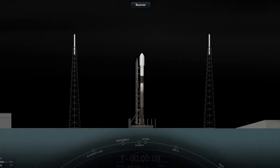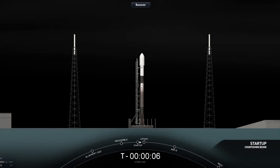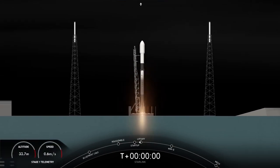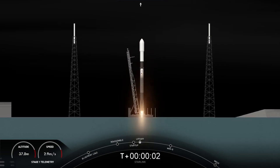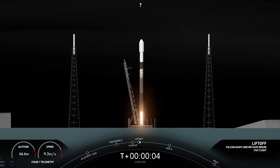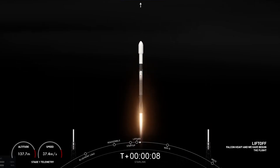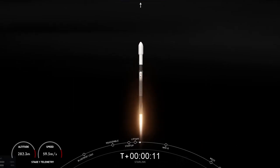T-minus 10, 9, 8, 7, 6, 5, 4, 3, 2, 1. Engines full power. Liftoff, starting at 4-2-3.